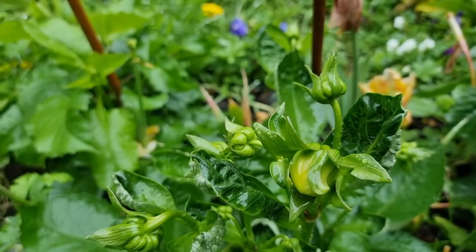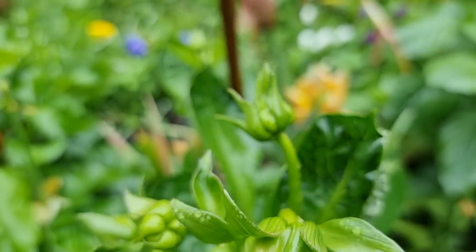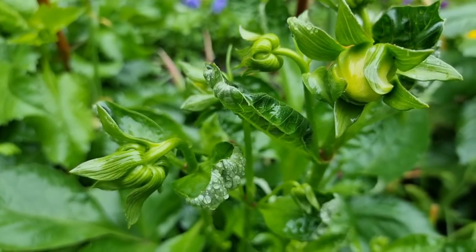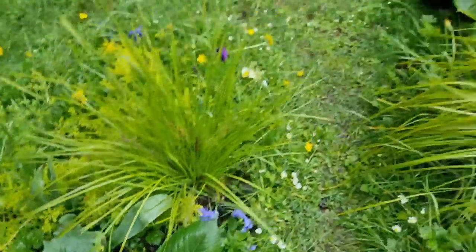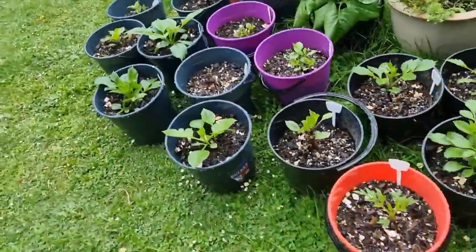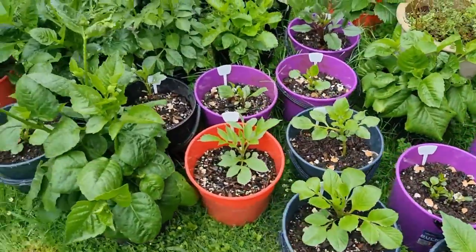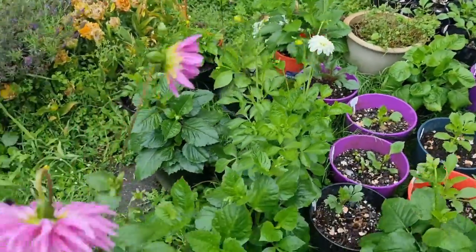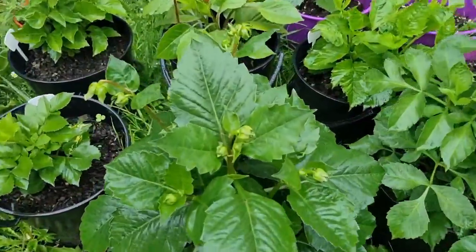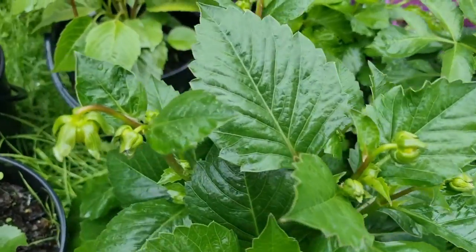By the way, this is my X Factor dahlia — I'm so happy it produced lots of growth after I pinched it more than a month ago. I also have my Cafe Ole planted in the ground and some in pots. I'm very very happy with my dahlias now — they're starting to show me those blooms I've been expecting. And this one is my Crème de Cassis — I'm still waiting for it as well, and I also did the pinching for this dahlia.